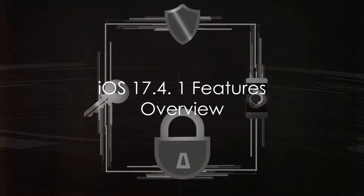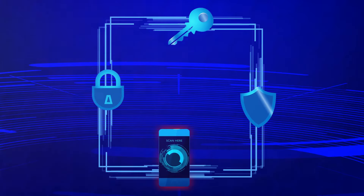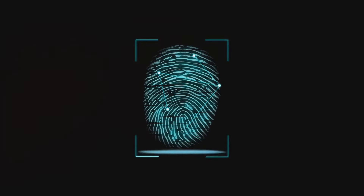Imagine a world where your iPhone is safer, smarter and more personalized. With iOS 17.4, Apple introduces a groundbreaking update. It's not merely an upgraded version — it's a game-changer, completely redefining the user experience.